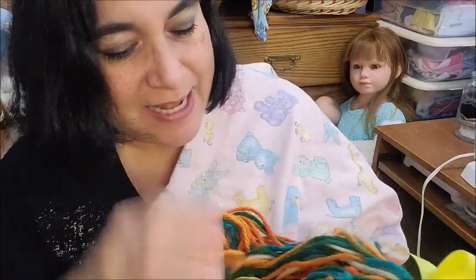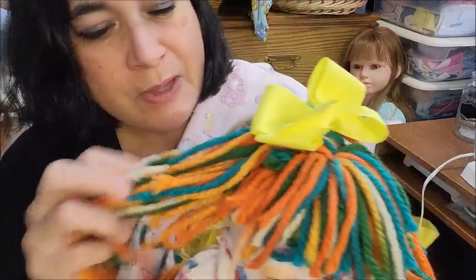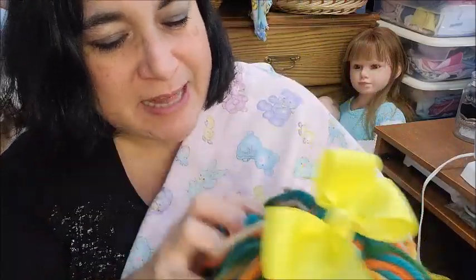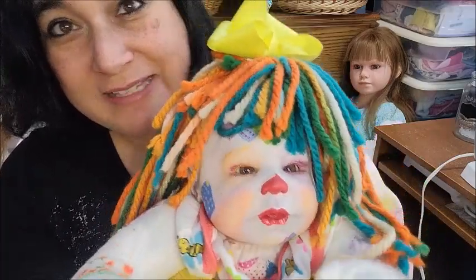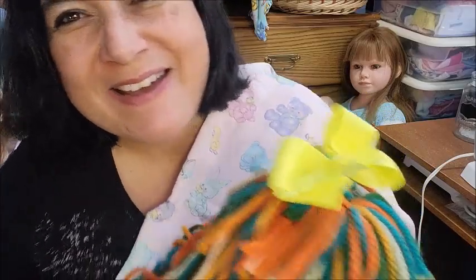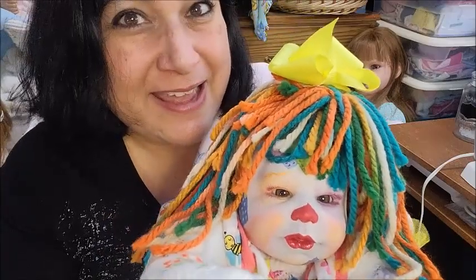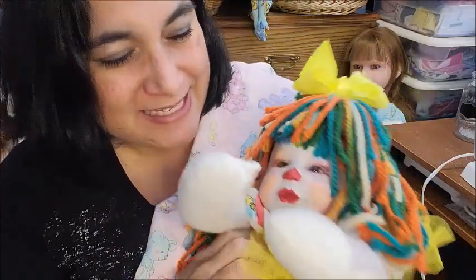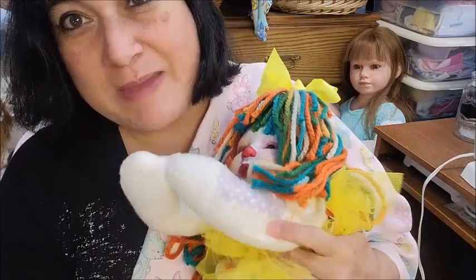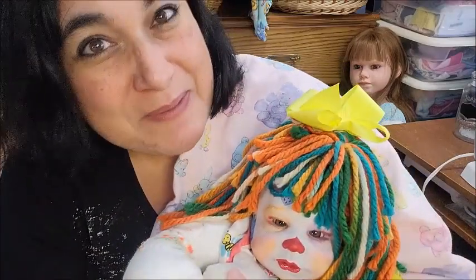I had Raggedy Ann and Raggedy Andy growing up, but when Erin was selling her Raggedy Ann I didn't have the funds at that time to purchase her and I missed out. But then she was selling this one and I thought, yes, I want this for sure. So I made it happen and I named her Poppy.